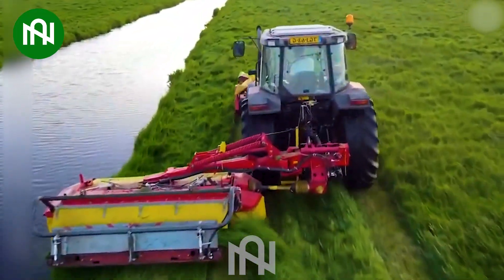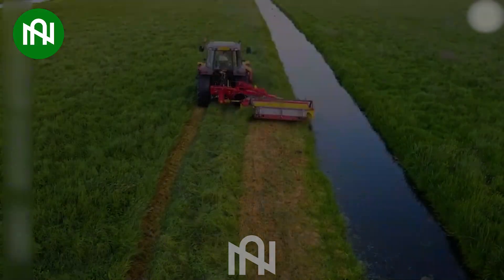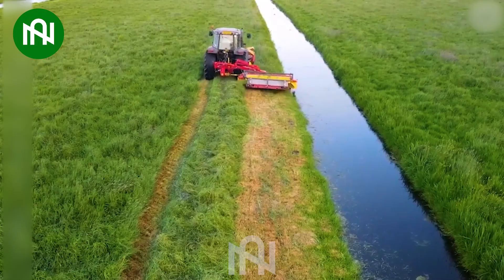Lawn mowers play an important role in lawn care, ensuring outdoor spaces are well-kept and aesthetically pleasing to maintain a neat and tidy lawn.